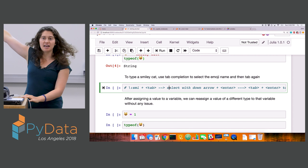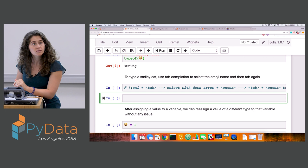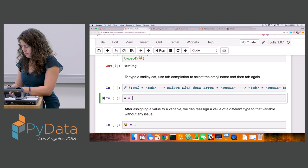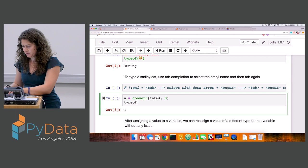If you want to pull up your own emojis, you can use tab completion — put a backslash and then a colon and hit tab to select from there. Julia is dynamic, so once we've assigned a value of a given type to a variable, we can reassign that variable to a different value of a different type without any issues. Smiley cat used to be a string and if I assign it to an integer, there's no issue — now smiley cat is an integer.